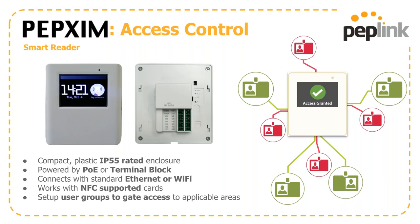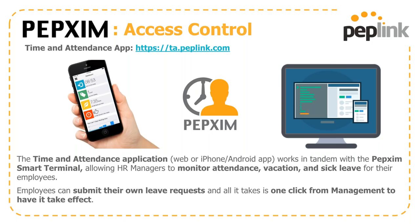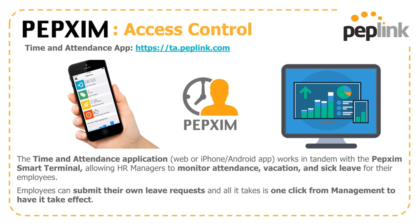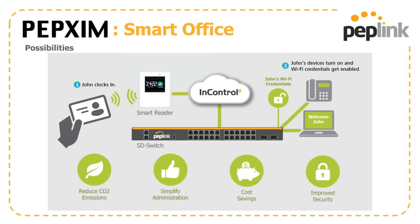The smart reader is a compact plastic IP55 enclosure powered by PoE or terminal block, connecting via Ethernet or Wi-Fi. It gives you the ability to set up user groups and gate access to applicable areas — for example, Bob from accounting doesn't need access to the colo room. This pairs with the time and attendance app at ta.peplink.com, available via web or smartphone app. HR gets the ability to monitor attendance, manage vacation requests and sick leave, while employees can submit their own leave requests through the app and management can approve or deny with one click.